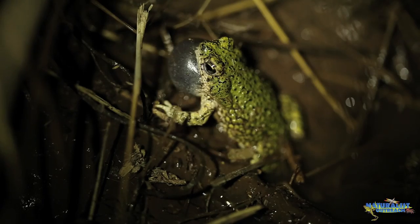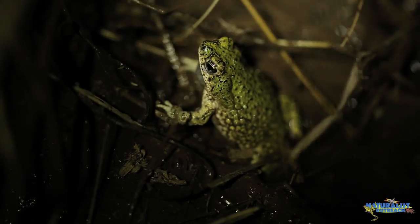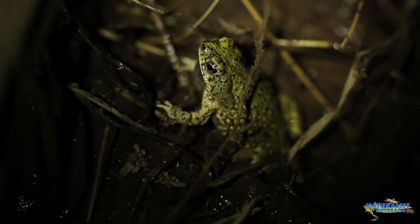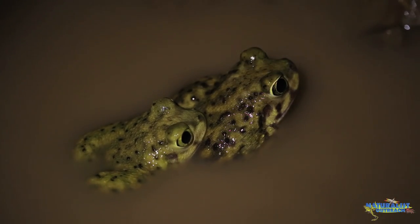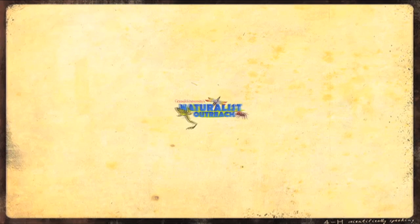This will help to ensure the survival of the population for years to come. Once you help these animals make it safely to their breeding grounds, listen as hundreds of frogs call and watch as thousands of salamanders dance, each one trying to find a mate. You can observe these awesome animals and their behaviors in your own backyard or a nearby park. So get outside and explore the awesome world of amphibians.